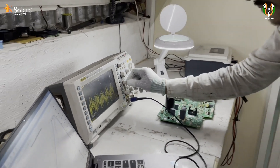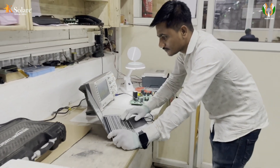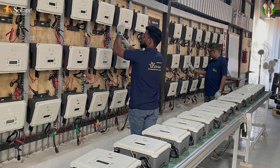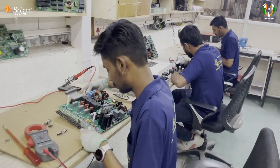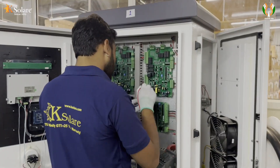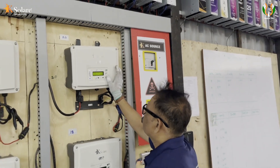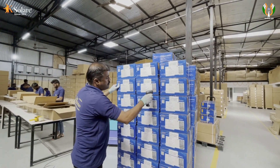With the R&D facility, we are designing and developing products to follow the trend and pattern of the latest technology in the market. That's why we can give component-level service support. So, after 100% QC only, the product goes to market.